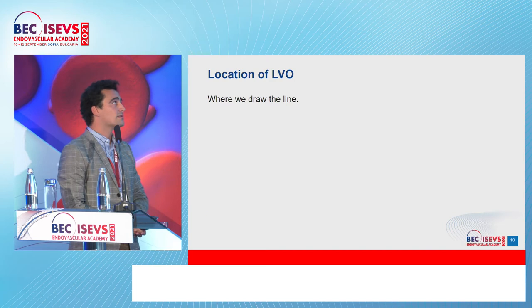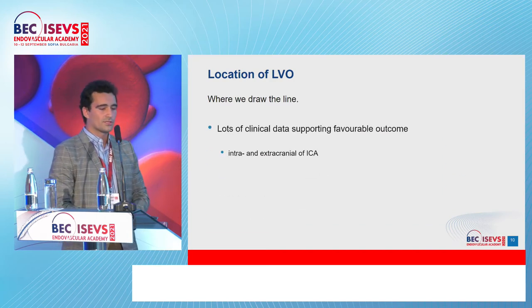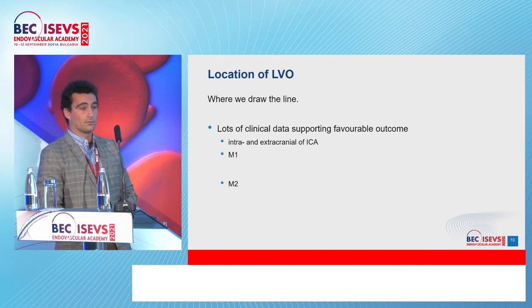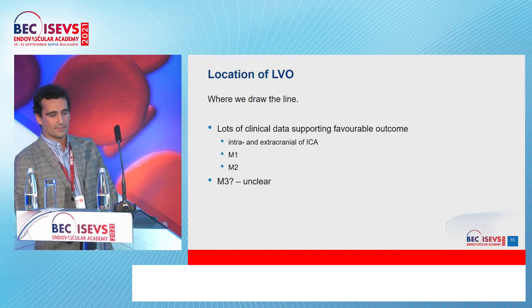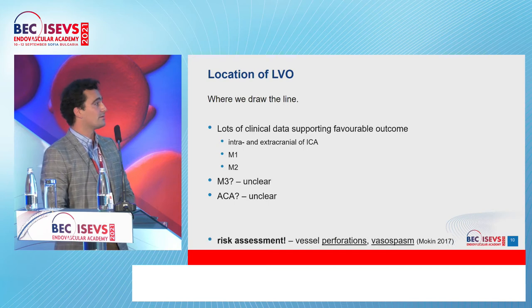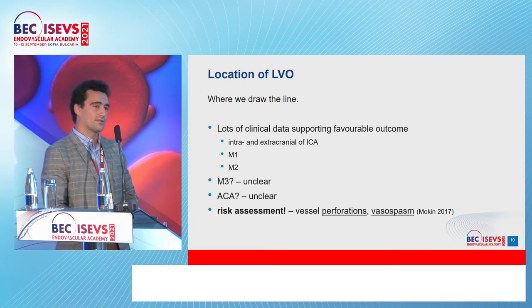Regarding the location of the large vessel occlusion: there is strong clinical data supporting thrombectomy for intracranial and extracranial ICA, M1, and M2 — these are clear. M3 data is limited and remains unclear. The same goes for the anterior cerebral artery. Risk assessment — some preoperative, some intraoperative — is needed, including vessel perforation risk, vasospasm, and how we manage vasospasm.